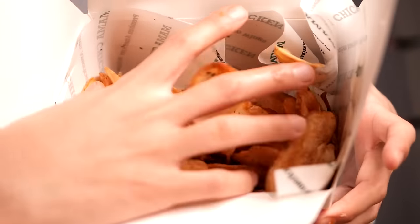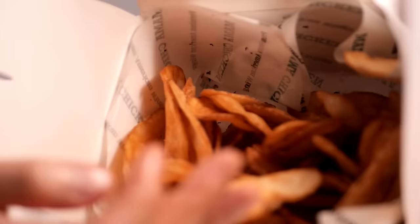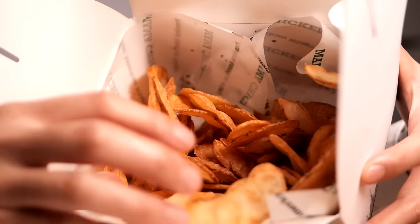We gotta talk about the sauce here. Actually, let me try one of these. They're just kind of back here. Here's what they look like - I thought they were gonna be french fries.